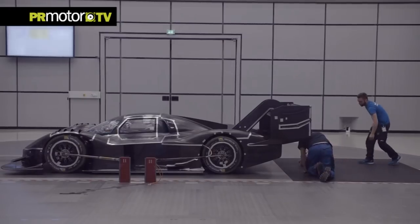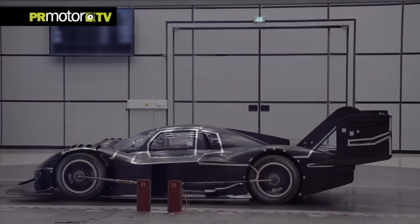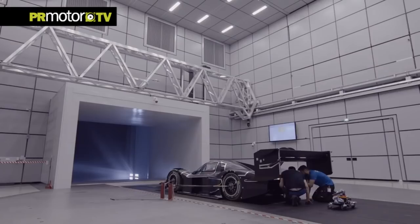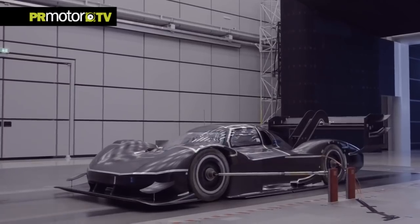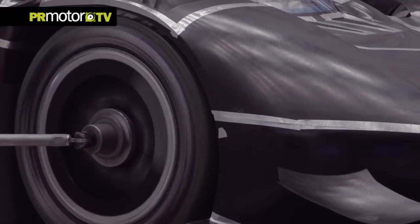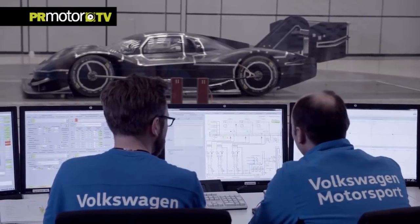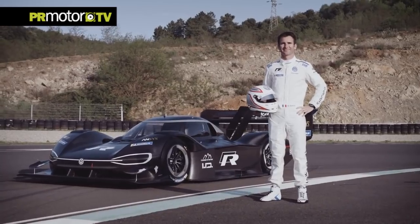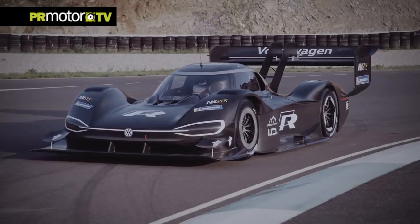In combination, the two electric motors put out 500 kilowatts, or 680 horsepower, accelerating the car from 0 to 100 kilometers per hour in 2.25 seconds. That's faster than a Formula One car, thanks to its sophisticated aerodynamics, which have but one goal: keeping the car on the road. Up to now, the fastest fully electric vehicle took 8 minutes and 57 seconds to reach the summit. On June 24th, the IDR Pikes Peak and its driver Romain Dumas will challenge this record.